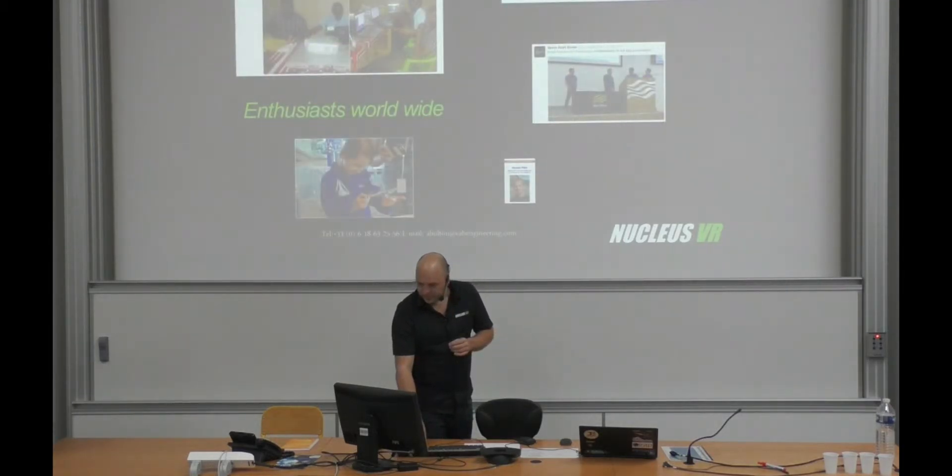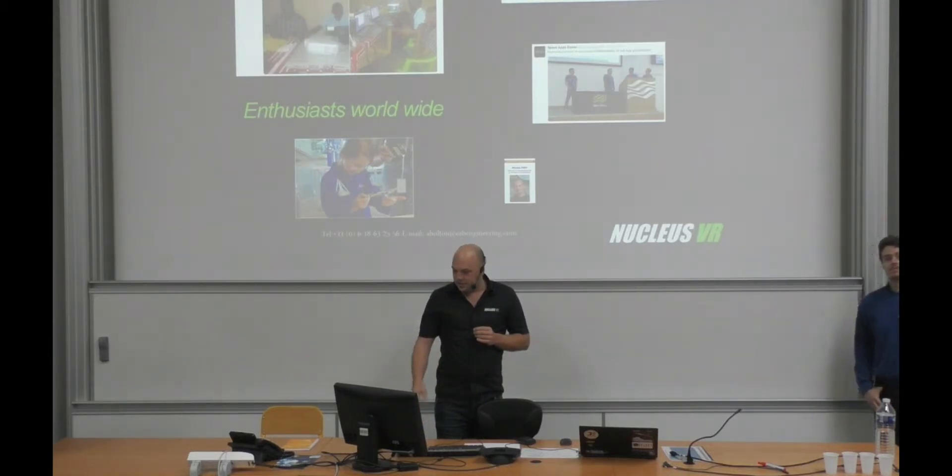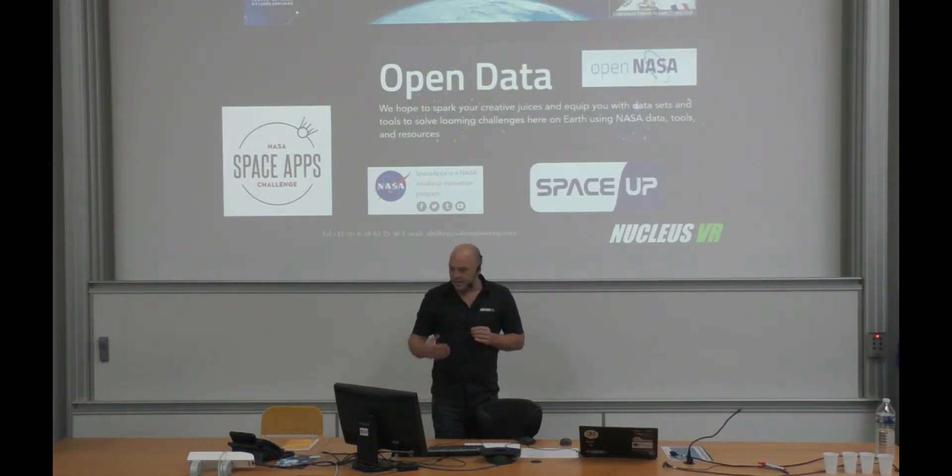The idea is really to have a social system where people can join in from all over the world — kids, scientists, engineers — all contributing ideas together.